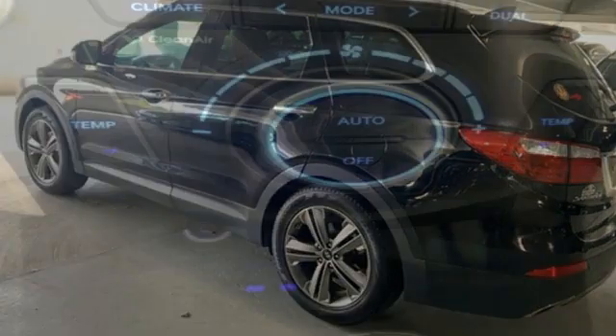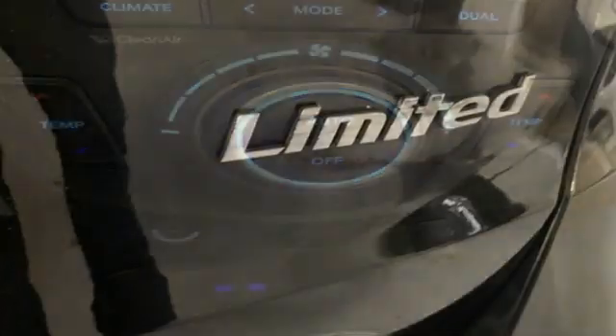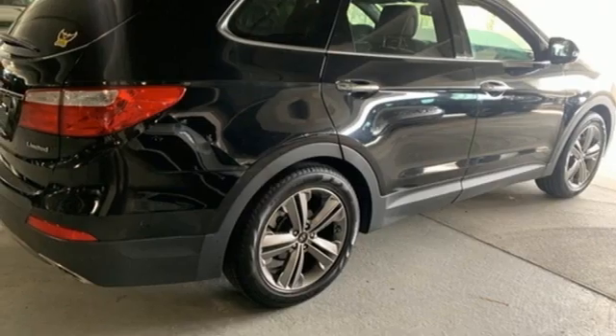V6 engine, heated leather bucket seats, integrated navigation system, auto dimming rearview mirror, dual zone climate control, and push-button start proximity key.